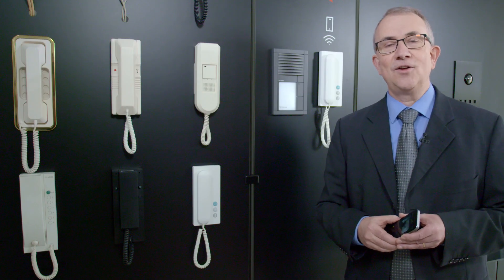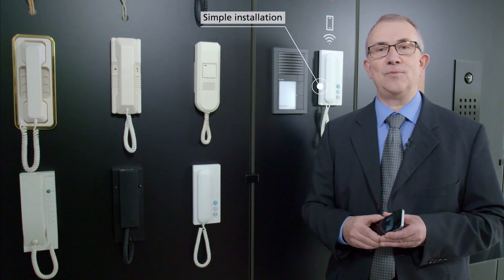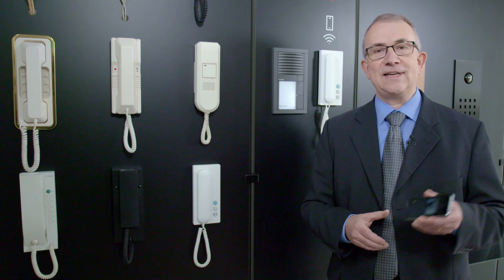Installation is secure and simple. The devices are replaced simply and the existing cables reused. Users can activate the app themselves via the Siedler app.